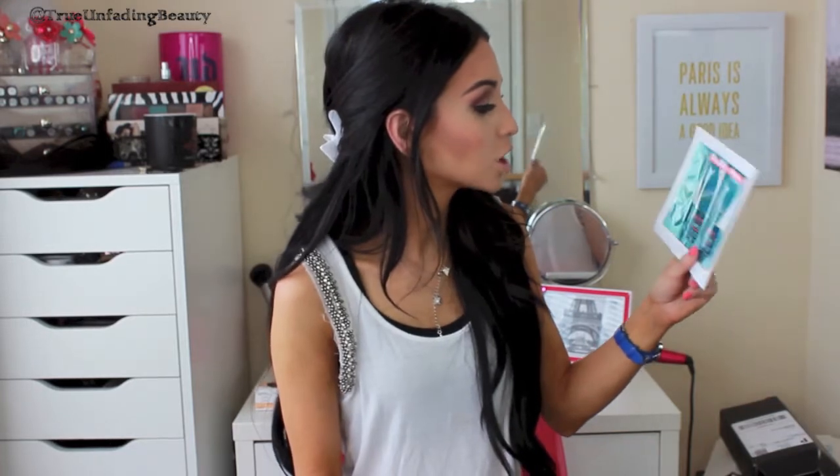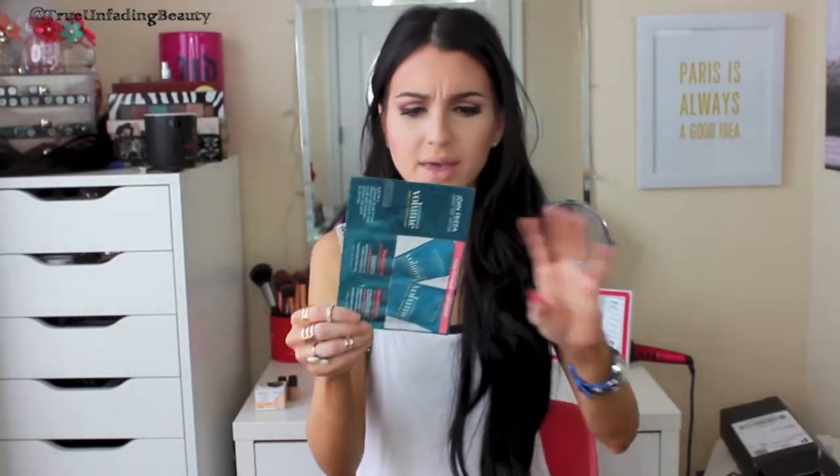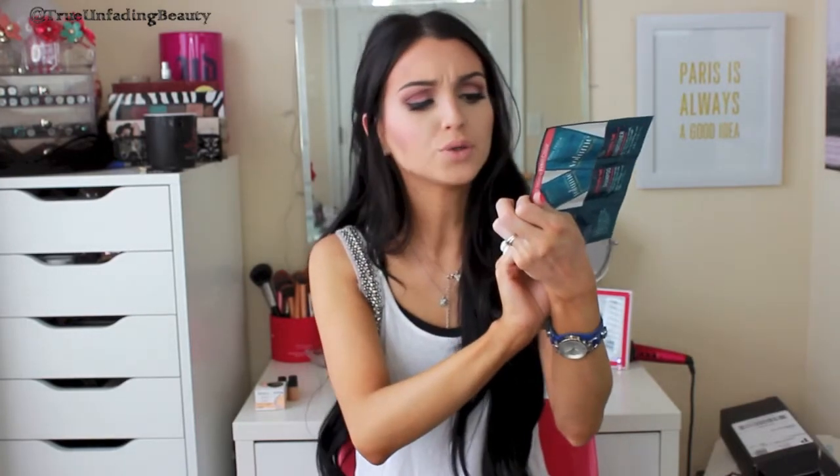This is the John Frieda Luxurious Volume shampoo and conditioner. It says it keeps texture of fresh color, touchably full for color-treated hair, maintains volume and texture, and transforms fine hair. Inside there's a save two dollars coupon on any John Frieda product. Pretty cool - you can save money if you like it. And you actually get two of the same samples, so that's a nice bonus.